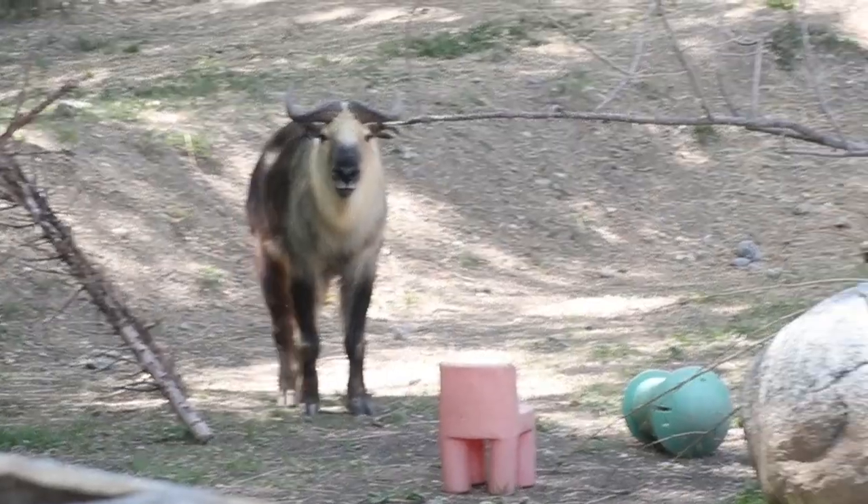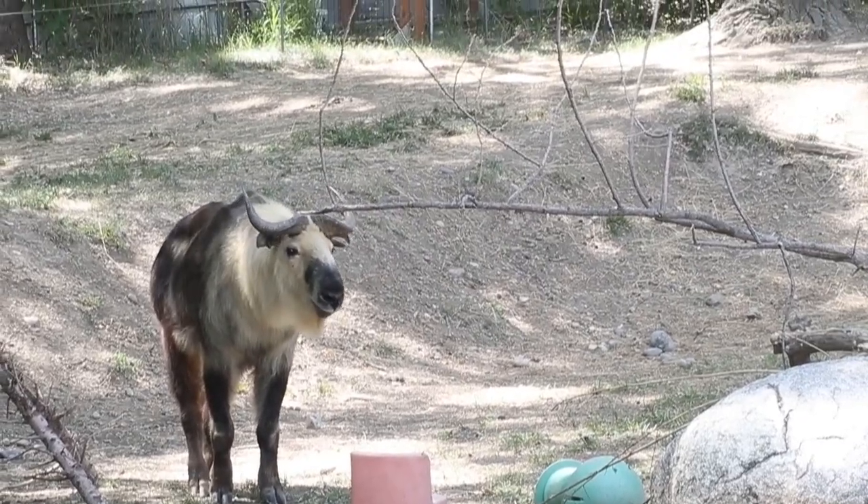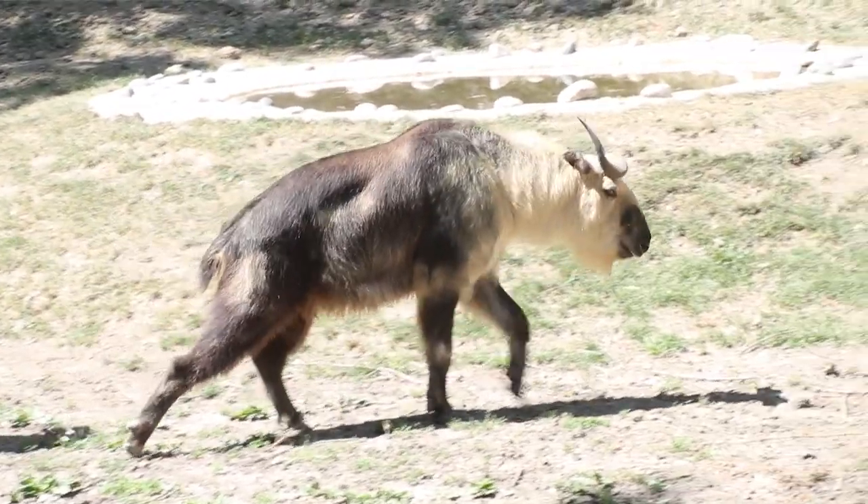Griff, the new takin. And I got to tell you, this little guy has been just so fun to watch since we got him here at the zoo a couple months ago, and here's why.